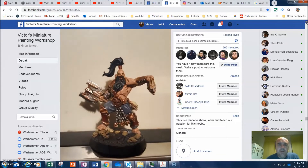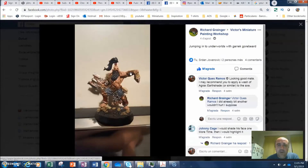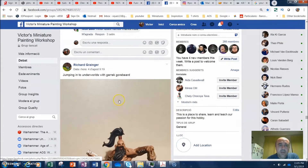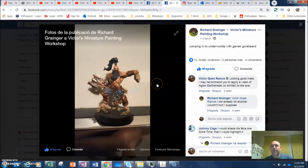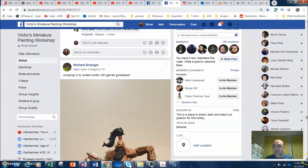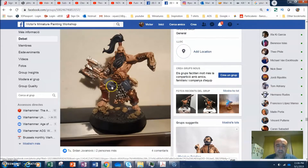Here we have another miniature from Richard Granger — he posts quite a variety. This is one of the Underworld Bloodbone guys. He says he's jumping into Underworld with Garret. This is the leader of the warband. I think the skin is really nice; I like how he did the black — it's quite a nice job. The only feedback I'd give is that the highlights on the grey are a bit too evident.